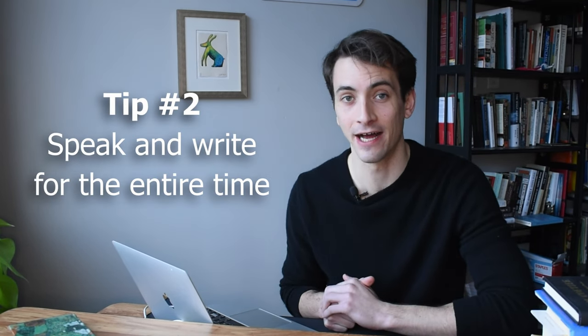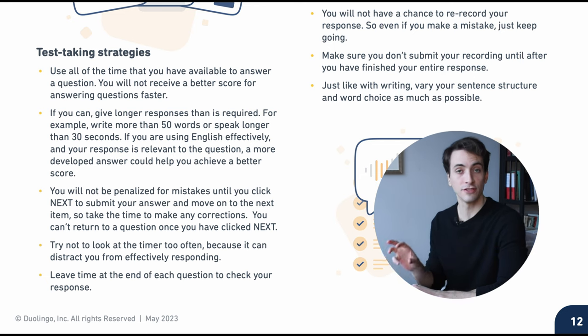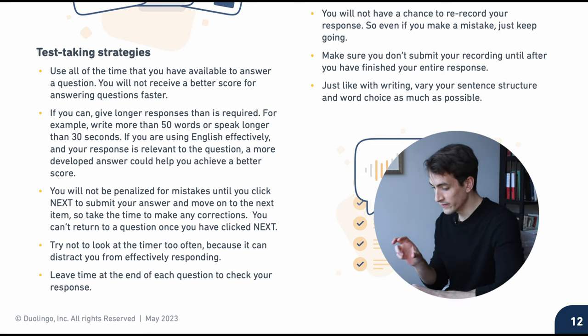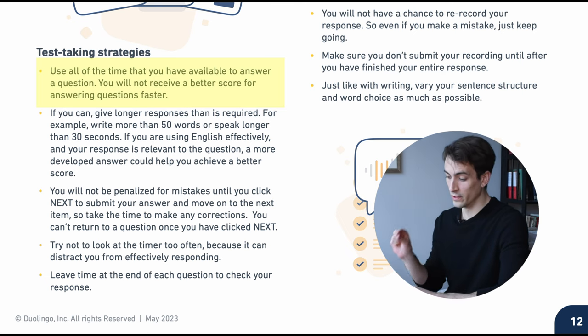Tip number two: speak and write for the entire time. In the official Duolingo English test guide, Duolingo says explicitly — use all of the time that you have available to answer a question. You will not receive a better score for answering questions faster.